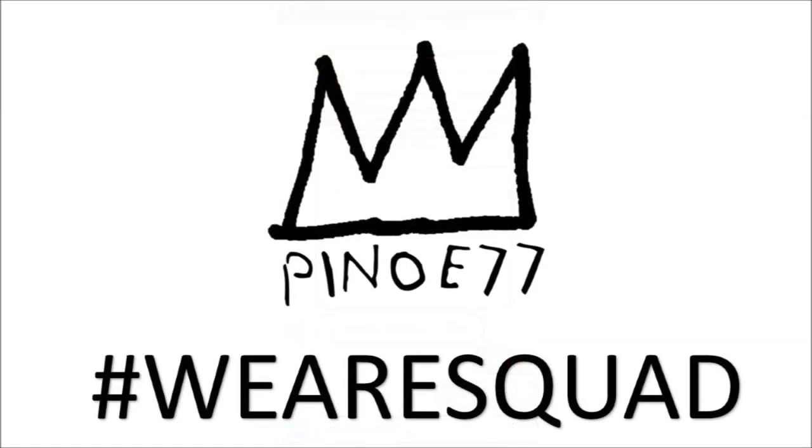And that does it for today's video everyone. If you enjoyed it, hit that like button. If you're new around here, subscribe and join the squad. If you have something to say, leave it in the comments below.